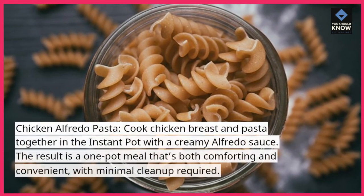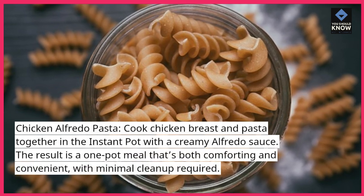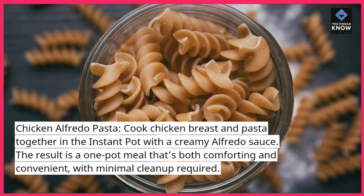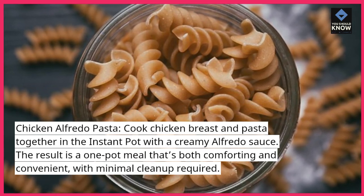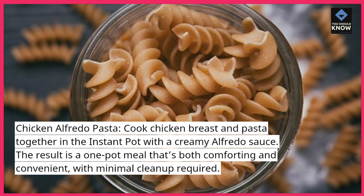Chicken Alfredo pasta: cook chicken breast and pasta together in the Instant Pot with a creamy Alfredo sauce. The result is a one-pot meal that's both comforting and convenient, with minimal cleanup required.